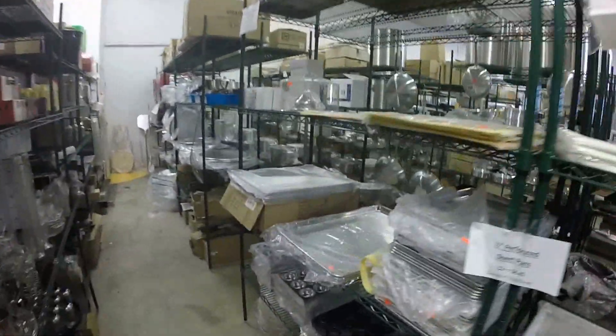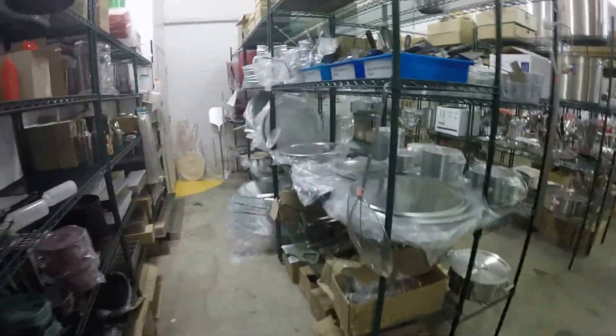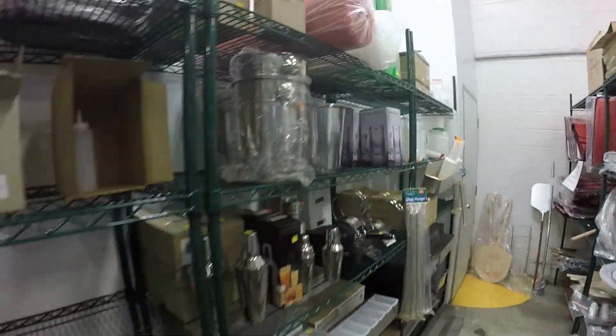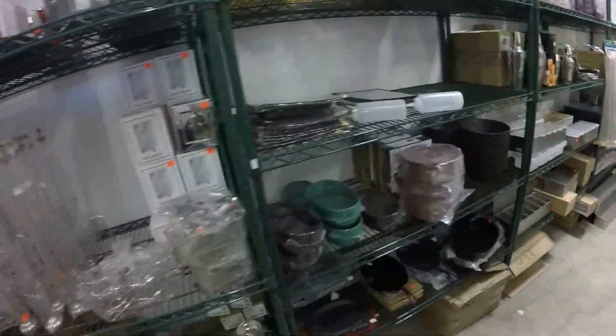They have everything you can imagine: from perforated sheet pans, full sheet pans, pizza pans, pizza transport — look at this — wine coolers, shakers, tortilla holders.